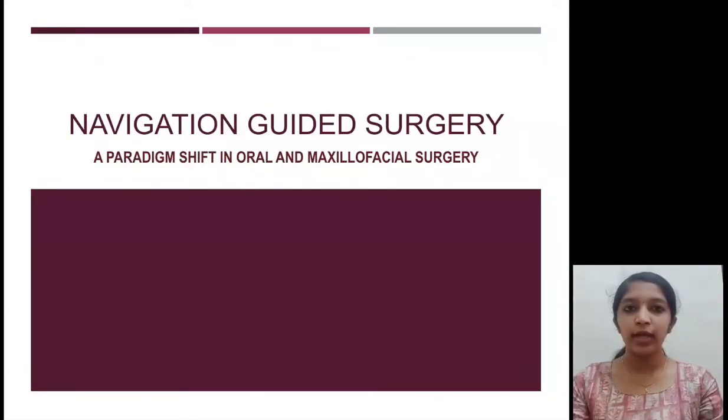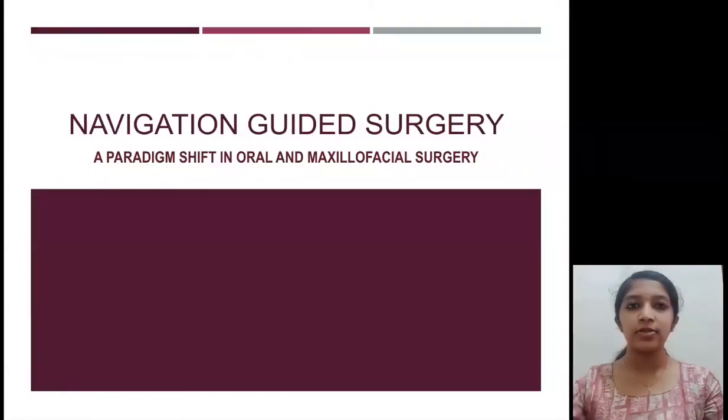Peter Drucker once said, for new technology to replace the old, it must have at least 10 times the benefit. My review paper for today is one such advancement in the field of oral and maxillofacial surgery: navigation guided surgery.